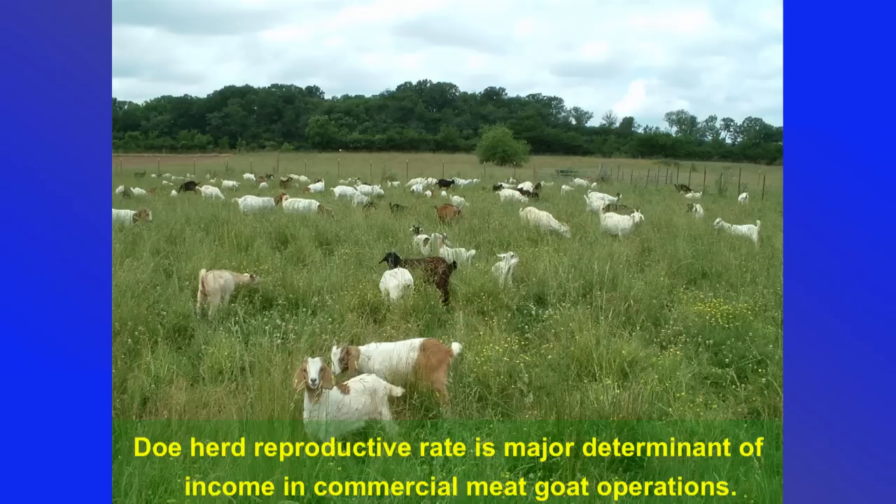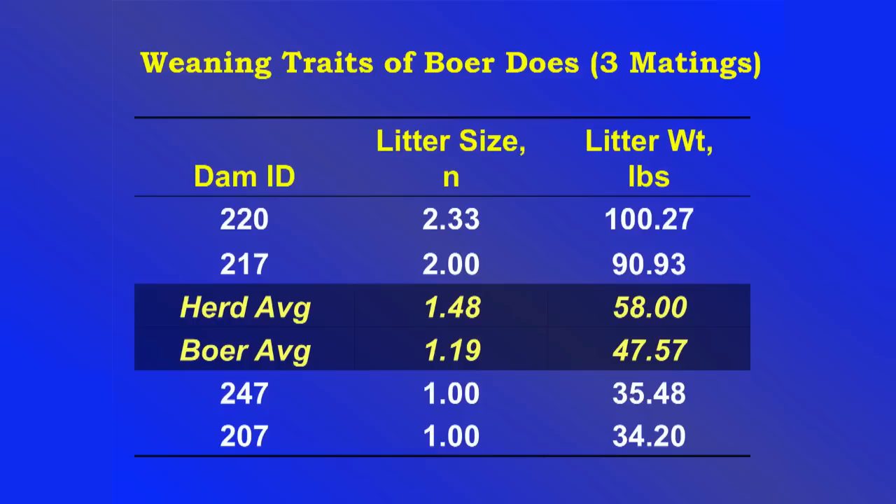Have I mentioned that doe herd reproductive rate is the major determinant of income? One thing I hear a lot is, 'Well, this doe only had one kid, but it was a real whopper — a really good one.' I don't care if she only has one kid; that kid can't do well enough to make up for what it could have been if there were two or three in that litter.